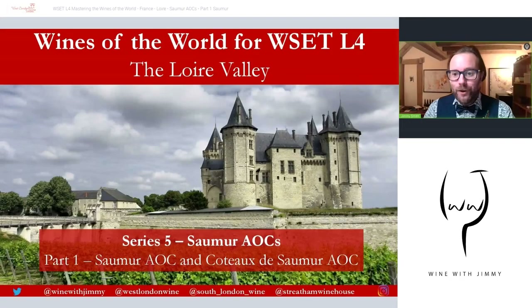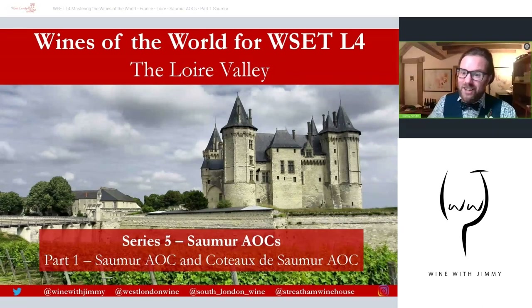Hello everybody, welcome to my channel here on YouTube. This is Wine with Jimmy and I'm your host Jimmy Smith. This is a wine educational channel really designed to help you get the best from wine and get more out of it, certainly if you are studying in the world of wine.